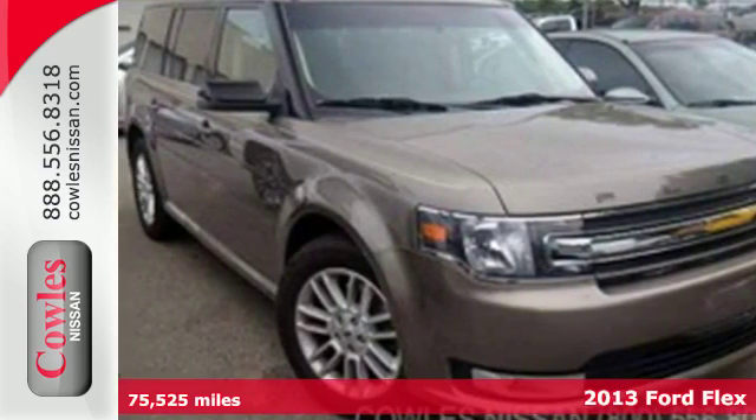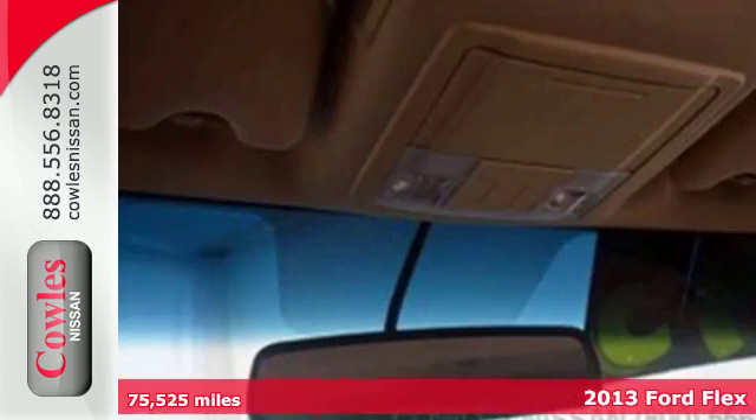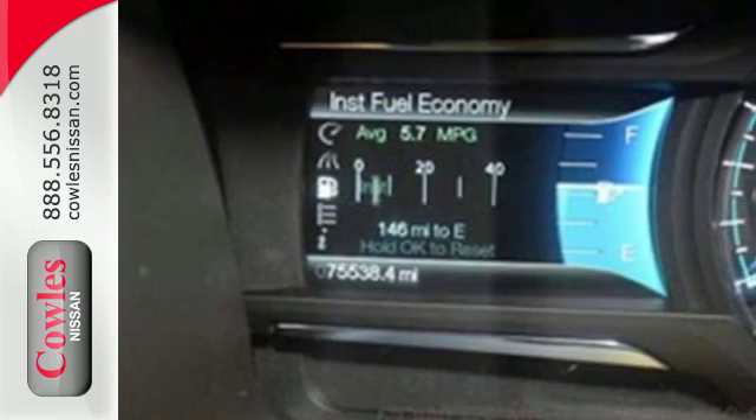Here's a 2013 Ford Flex. This crossover SUV is something the whole family will be able to enjoy. Jam out to your favorite bands with the CD player and audio input jack. This family-friendly crossover is also safety conscious with its rear parking sensors and multiple airbags.